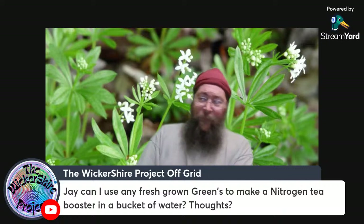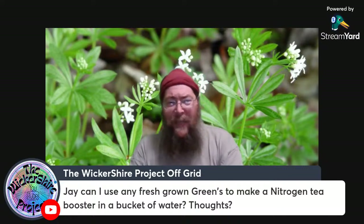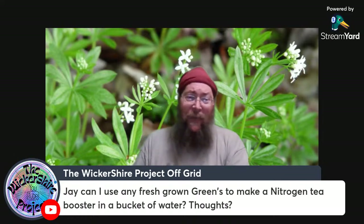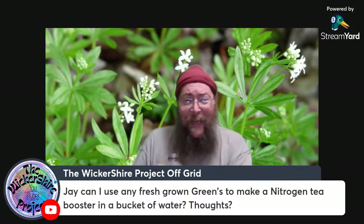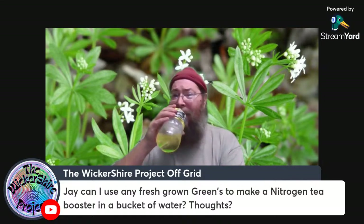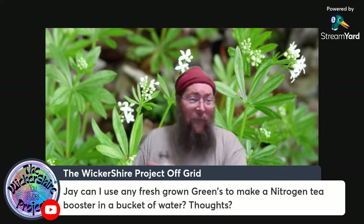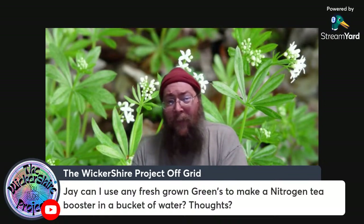Quick question from Billy: can I use any fresh-grown greens to make a nitrogen tea booster in a bucket of water? Well, you'll get some nitrogen out of any green vegetation as it rots down — but some is better than others for nitrogen. Clovers, alfalfa, sea buckthorn — any of your leguminous plants are better for nitrogen.